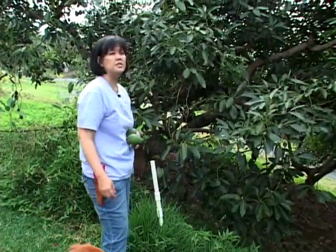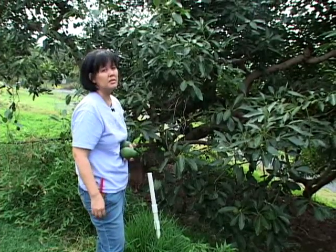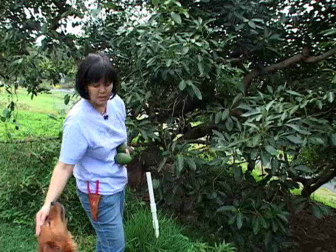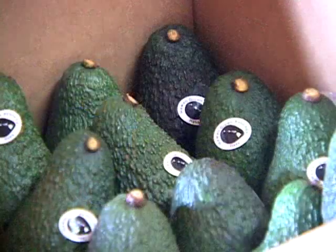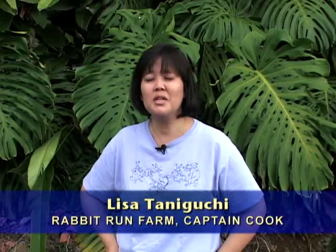The first is Lisa Taniguchi, owner of Rabbit Run Farm in Captain Cook. She grows a variety of avocados that people from the mainland know and love. Haas is an avocado that's been heavily marketed by the California growers, so tourists will recognize it as the avocado they buy at home. They know it's a very creamy, flavorful avocado with a nice oil content — one they're familiar with. So they are willing to pay a very good price for it in Hawaii, even when they're on vacation.